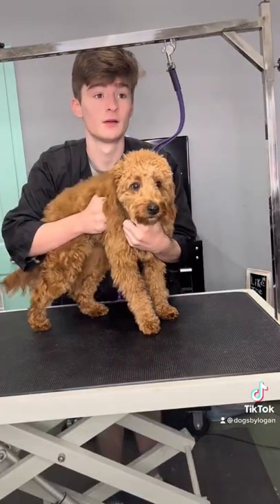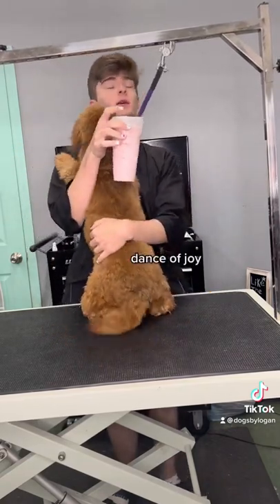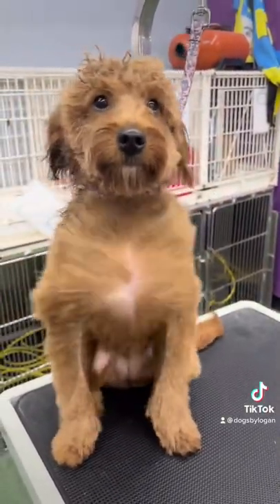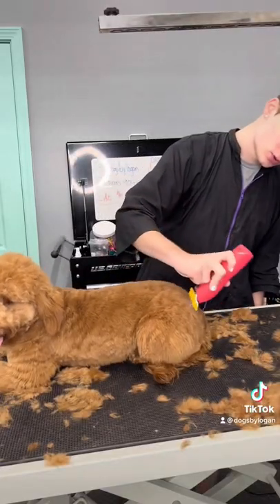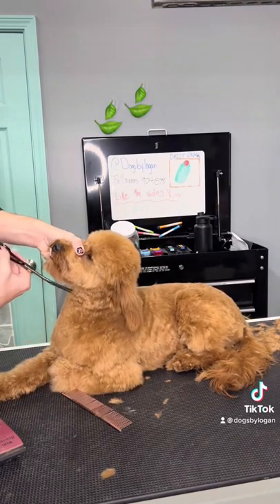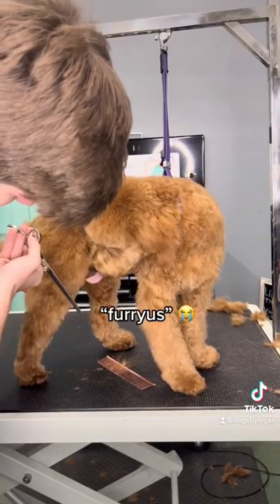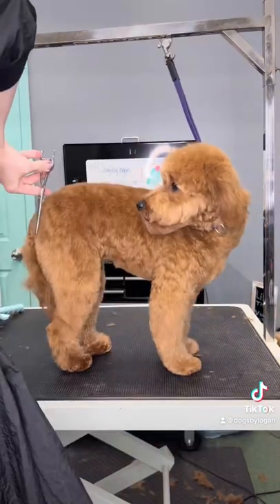This dog always licks my tools so I decided to show her how it feels — just joking, I didn't lick her face. No offense Olive, I do love you even though you're named after a food I completely despise. This is the second time I groomed Olive and she did so good today. Her mom told me she gave Olive a little bit of a calming treat — maybe Olive had the munchies and that's why she tries licking everything. But look at these cat-like reflexes!